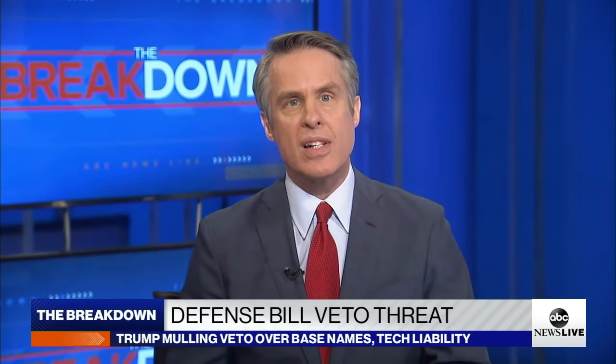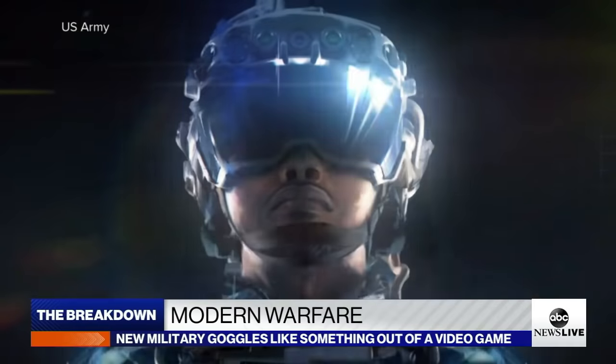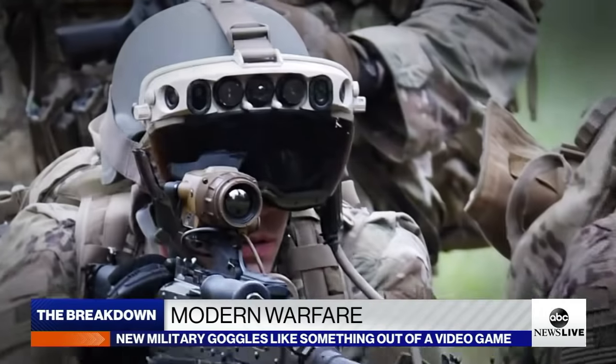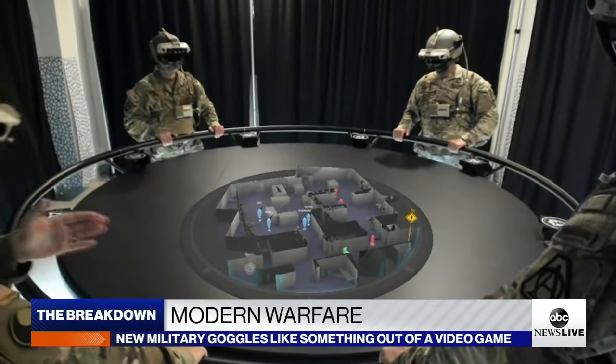We've got an exclusive look at one of the military's latest investments. It's a futuristic combat goggle that gives soldiers a brand new way to see the battlefield. Not only can soldiers see in the dark, but they can see through smoke and even peek around corners. Here's Martha Raddatz.